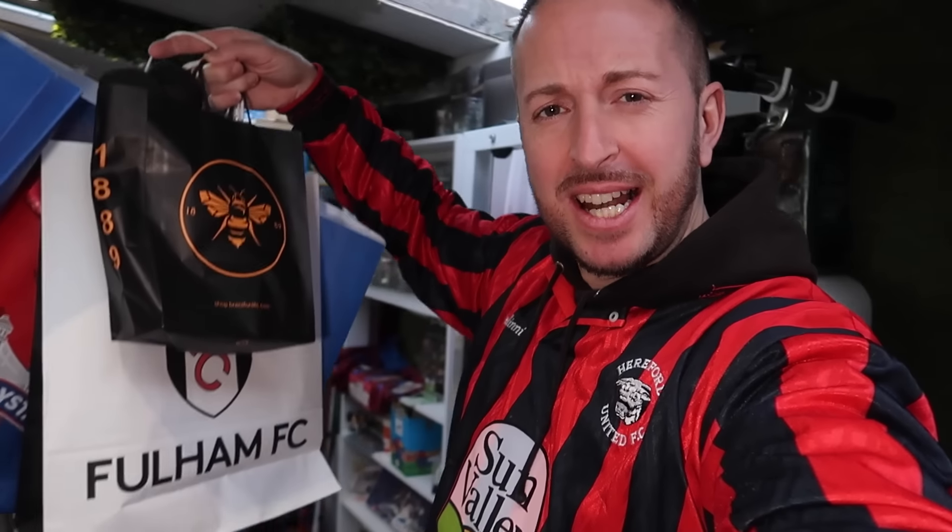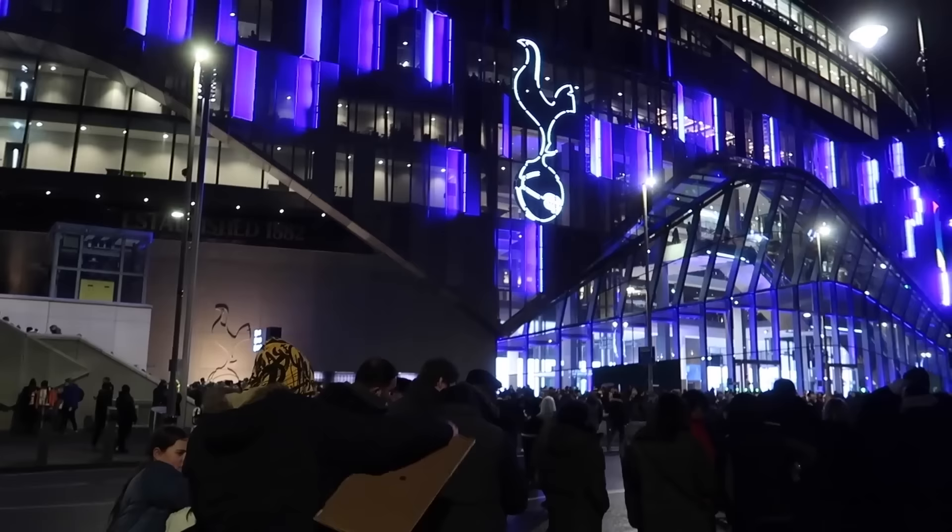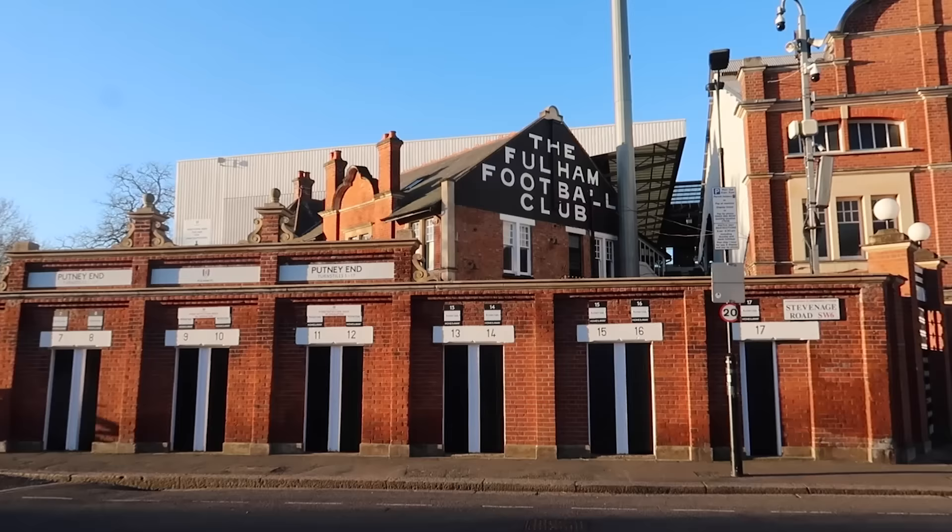Recently we've been visiting a variety of stadiums - some new, some old, some no longer still standing.